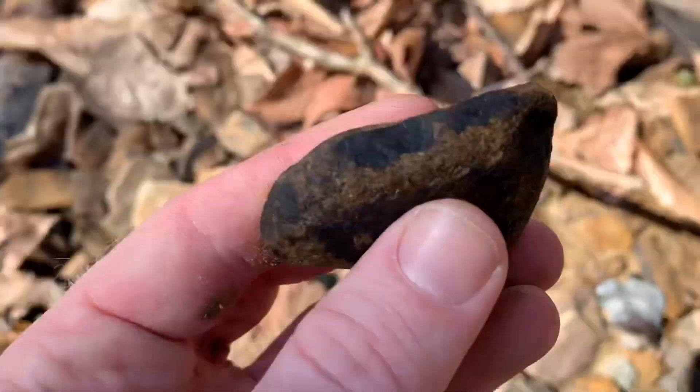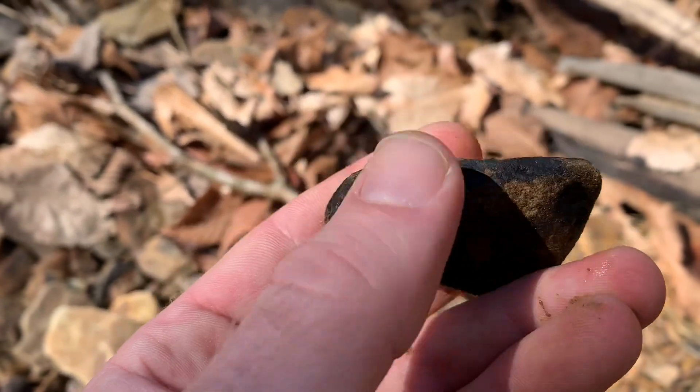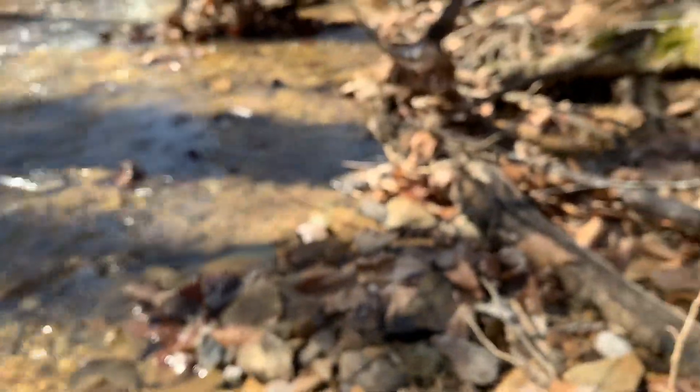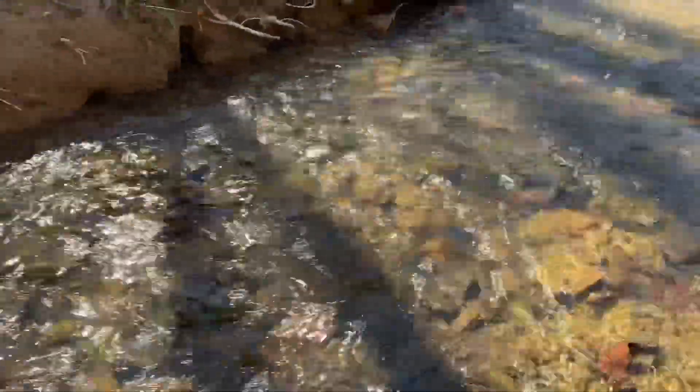That's kind of just the explanation of where all this stuff comes from — the rock formation and all that. Looks like just a little bit of coal or iron on that one. There's a lot of iron deposits in this formation too, in the form of limonite, hematite — mostly hematite.